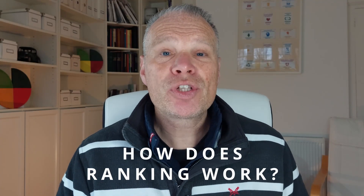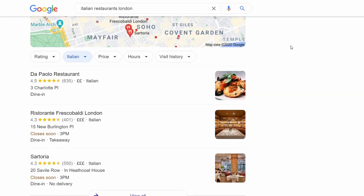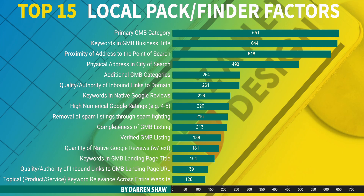How does Google decide who appears above you, and how can you get into that top three map pack? Google is changing the layout and it's going to be a five-pack soon. There are hundreds of parts to the algorithm. The goal is to do things Google's way, but ultimately you're not there to please Google — you're there to please customers.